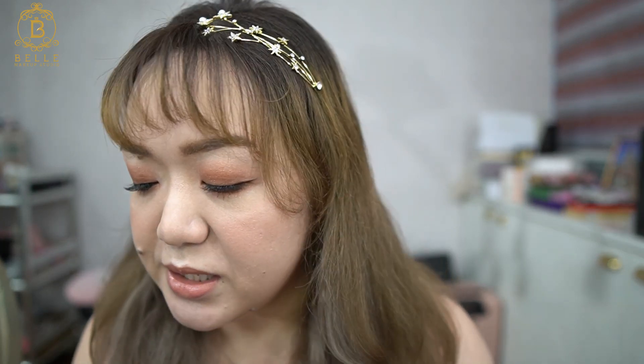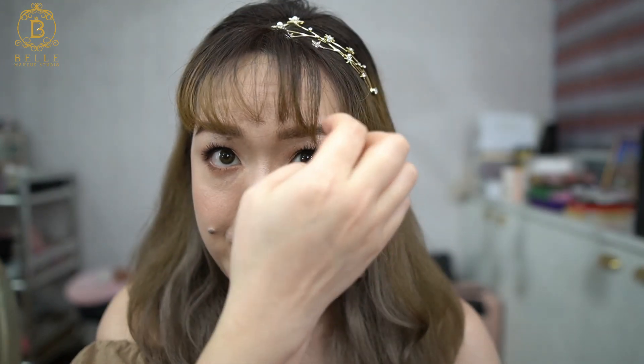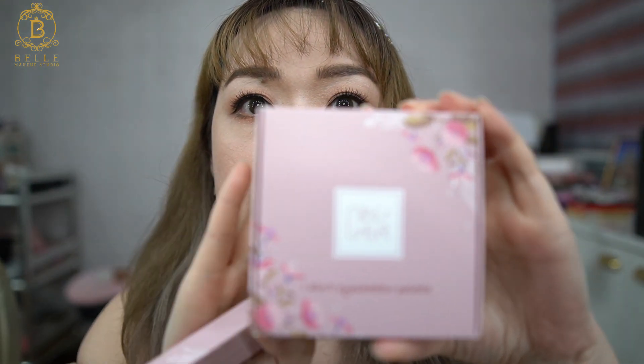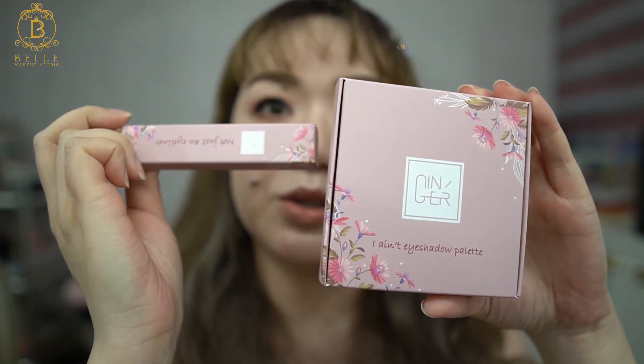Isn't it amazing — just by using this one palette we can complete this entire makeup, plus this eyeliner. These two products are awesome. I think the quality is actually comparable to those popular Korean brands like Clio; I don't think the quality loses to those Korean brands at all. Just with these two products.